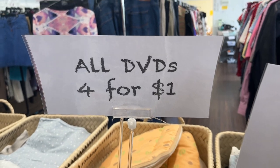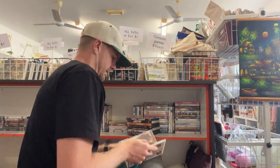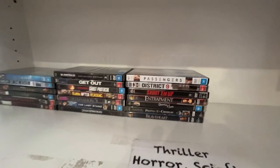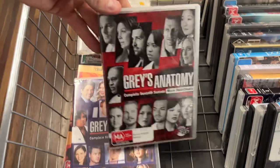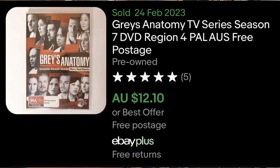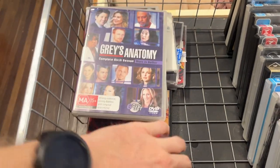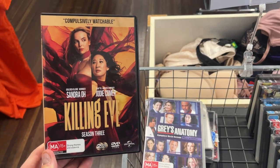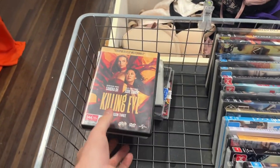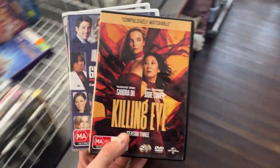This absolutely shocked me - four for a dollar. This has got to be one of the cheapest thrift stores on the Gold Coast, and it's my opportunity to strike. I had a look in the horror section but unfortunately none on that occasion. But in the TV shows I found Grey's Anatomy - they should go for about $12 a piece, and I'll do them as a bundle, which saves on postage, so that should go for about $25. Killing Eve is the $15 scan there, which was quite good. And then I found one other TV show to get everything for a dollar.